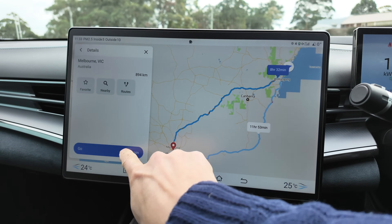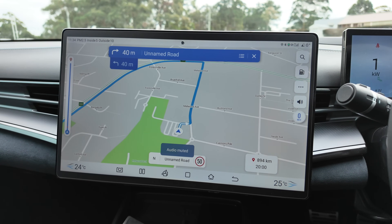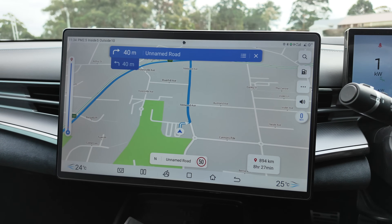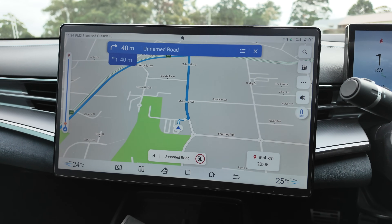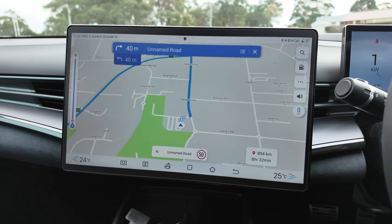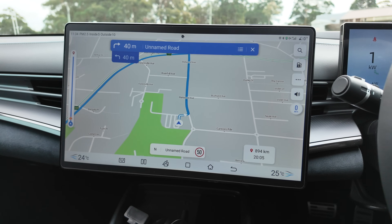It doesn't actually tell you where the chargers are, even if you start your trip. Some navigation systems are better than others — some might even say there's not enough charge, here are some suggested chargers on route — but most of them are like this, where they just give you the route with very minimal actual EV trip planning. So you kind of have to work it out for yourself.